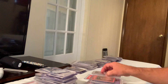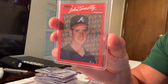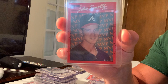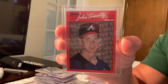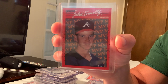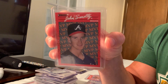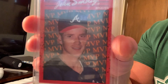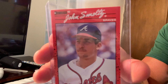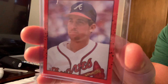Here's another error card — the 1990 Donruss rookie card of John Smoltz, but the photo is actually Tom Glavine. This card is rare because it was taken off the market very quickly and replaced with the real John Smoltz card. The error card sells for $350 on eBay.